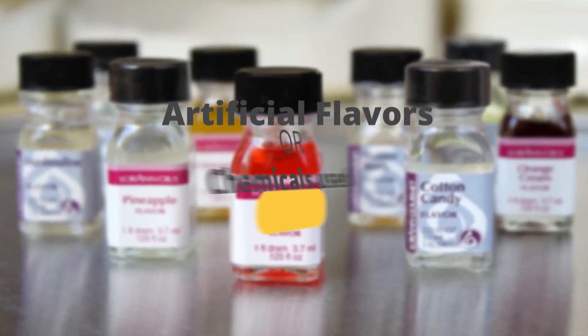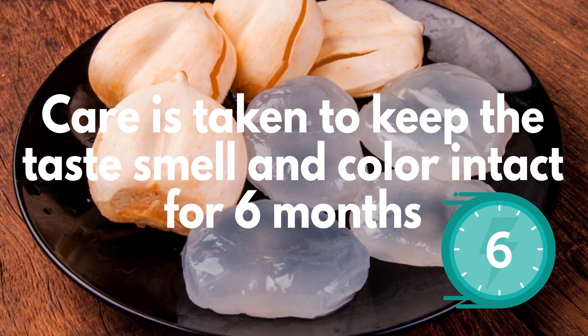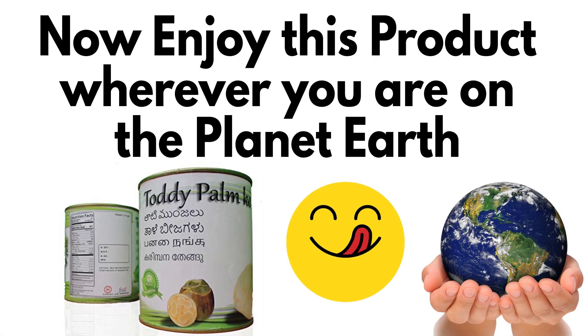No artificial flavors or chemicals are used. This is a research product. Care is taken to keep the taste, smell, and color intact for six months. Now enjoy this product wherever you are on the planet Earth.